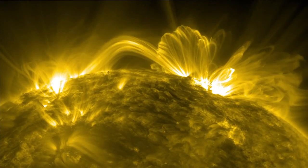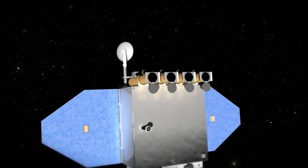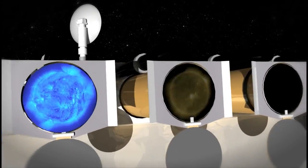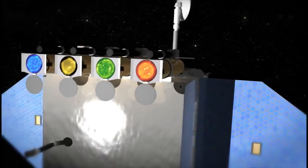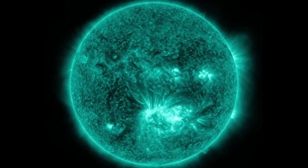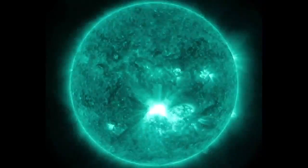Since Earth's atmosphere naturally filters this UV light, scientists must observe it using telescopes in space, such as NASA's SDO, so there have been relatively few detailed observations of CMEs, particularly at higher temperatures. SDO images the sun at high image and time resolution, and is also the first satellite to consistently observe light with a wavelength of 131 angstroms, which highlights plasma at temperatures of around 10 million degrees.